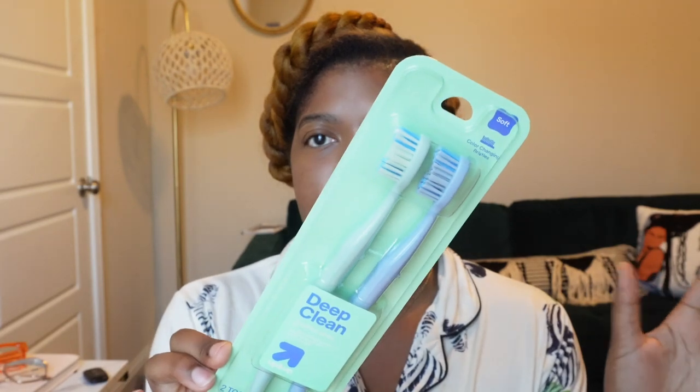I got some new toothbrushes. I usually get the Target toothbrushes — the little pink soft ones I've been getting for a while. But I couldn't find those anymore, so I think they revamped them into these. These are the deep clean angled-in tip, designed to reach hard-to-reach areas of the mouth. The bristles change colors when it's time to replace them. Don't forget to change your toothbrushes, y'all.